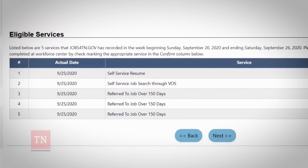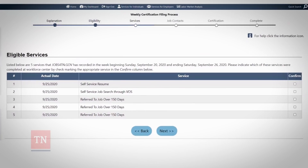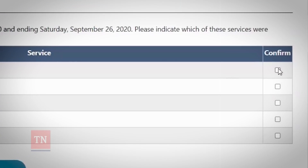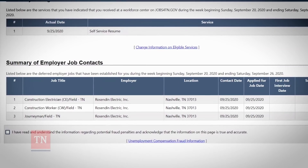After viewing a job through Jobs4TN, you'll see it listed under Eligible Services when completing your weekly work search certification. Click Confirm and that job will count as one of the three required work searches for the week.